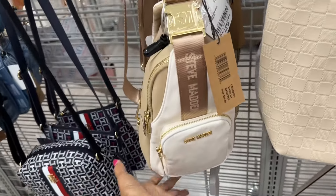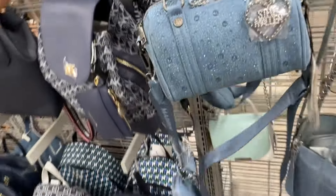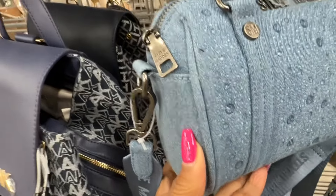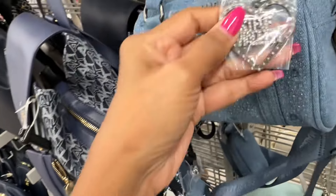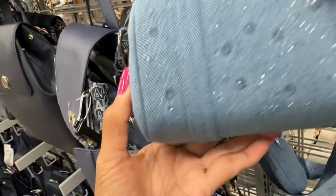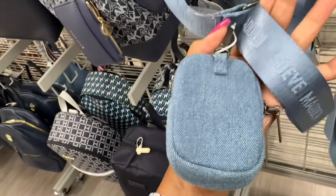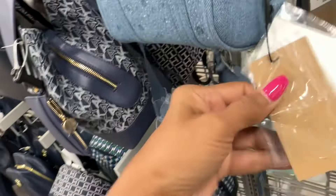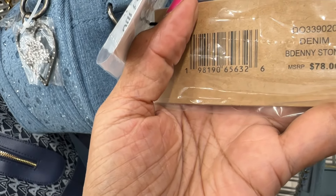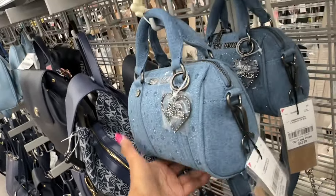They also have this in the natural with gold. Look at this beautiful Steve Madden — so pretty! Look at the charm with all these rhinestones — that's the back. Top handle, got a web strap with a pouch. The name is 'B Denny Stone,' retail seventy-eight dollars, and it's twenty-three here.